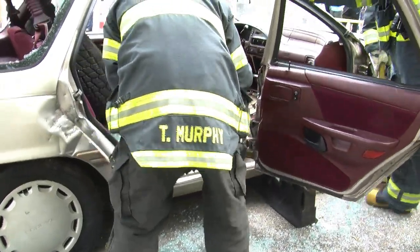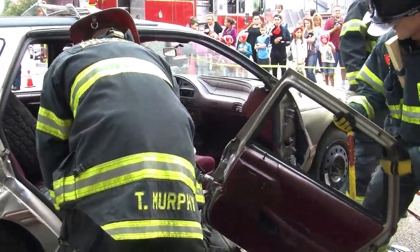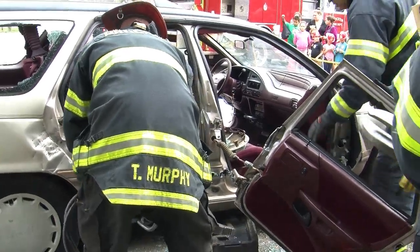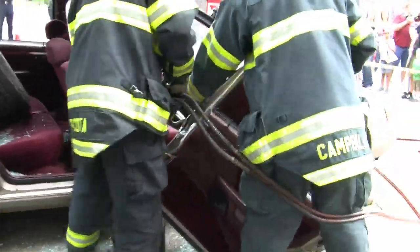Sometimes just putting a little pressure — you see Firefighter Campbell there actually holding the door down, moving it to allow him to pop it off. The other thing is if that door swings around and we have an occupant in that front seat, we could actually injure them worse than they already are. As you can see, it's a coordinated effort between everybody — it's not one person doing one thing.